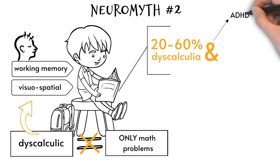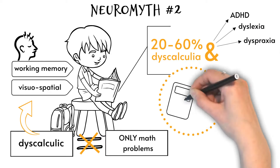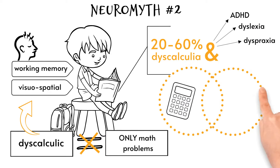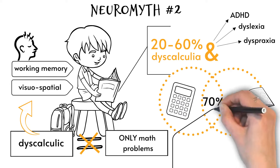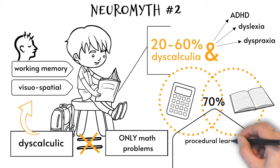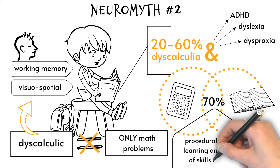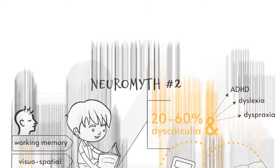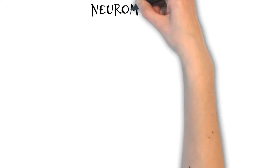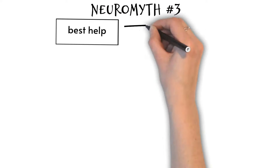In addition, up to 20 to 60 percent of those with dyscalculia also have other learning difficulties such as ADHD, dyslexia, and dyspraxia, with co-occurrence of maths and reading difficulties as high as 70 percent. It is thought that the overlap between dyscalculia and other learning difficulties is caused by shared difficulties with procedural learning — the learning and control of skills and habits.